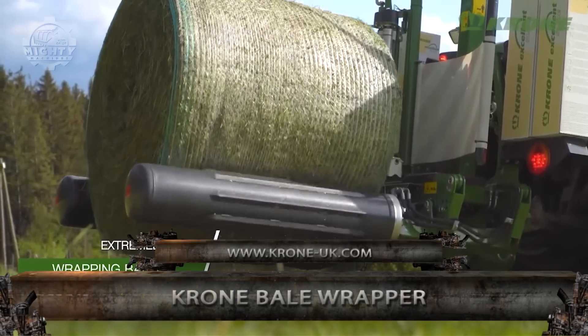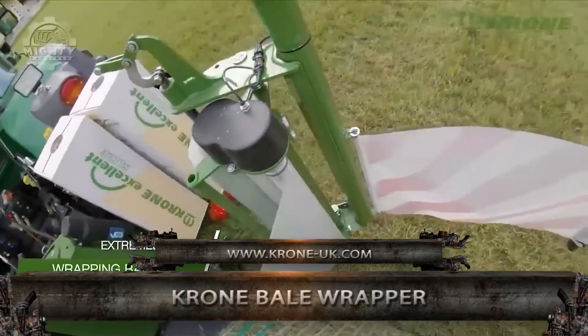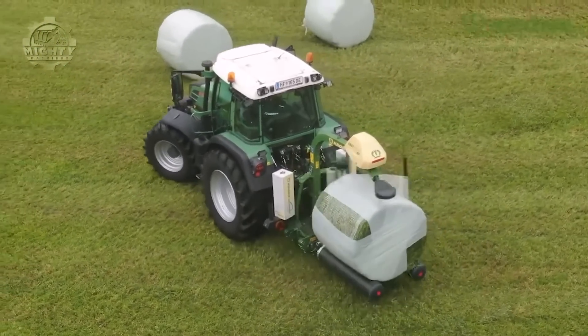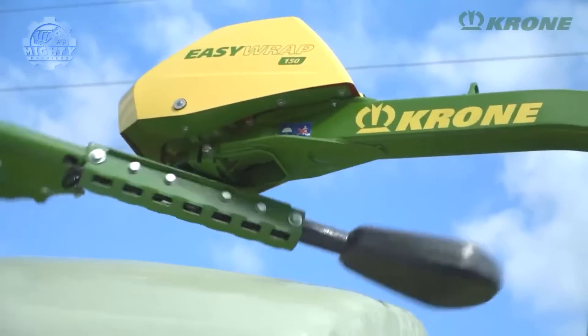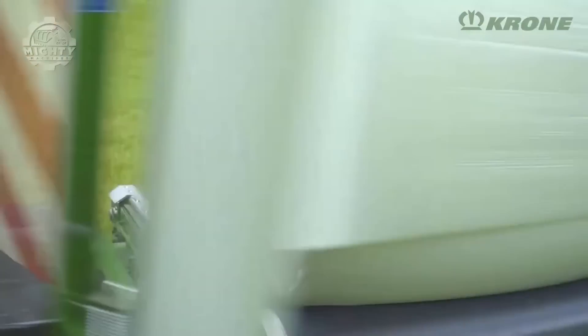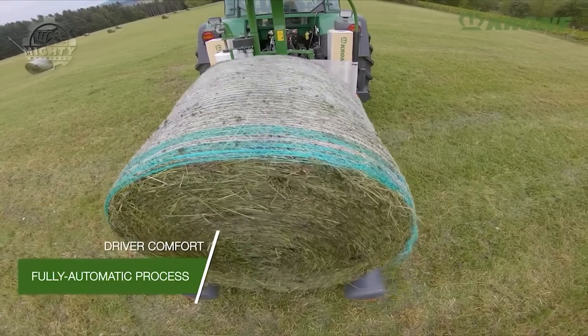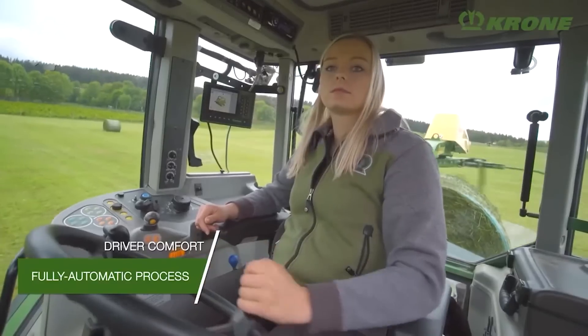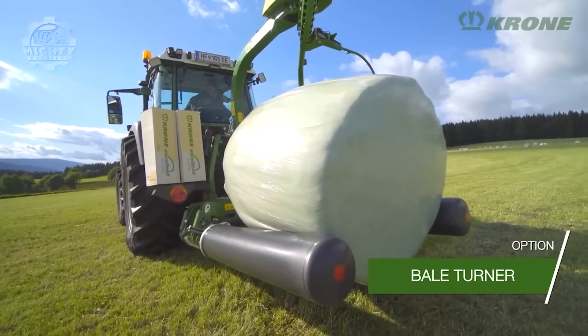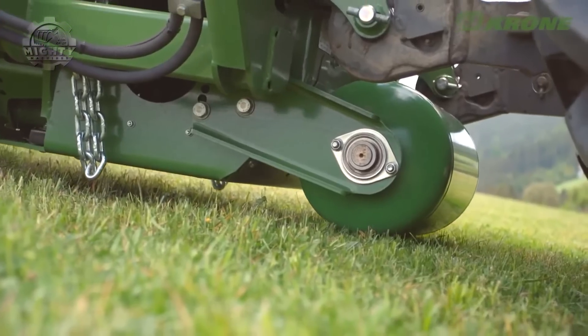The Krone EasyWrap 150 is known to be the fastest single arm wrapper on the market, operating at 36 RPM. Due to its speed, it's also capable of providing maximum productivity without sacrificing the excellent silage quality. This is all thanks to its massive rollers that guarantee an effective bale roll even of heavy bales of up to 1,600 kilograms.